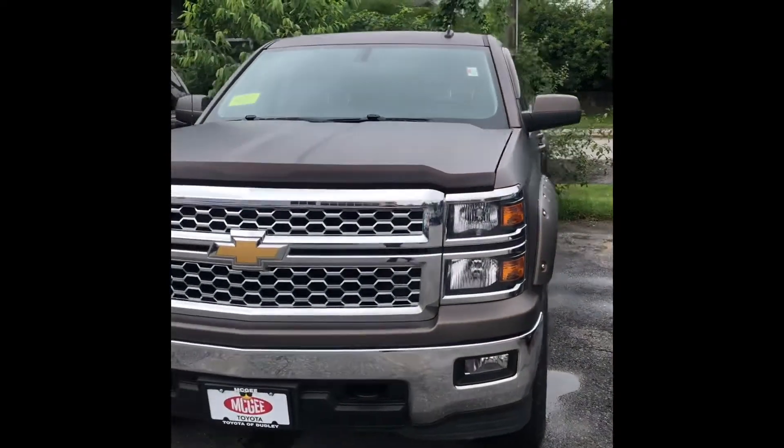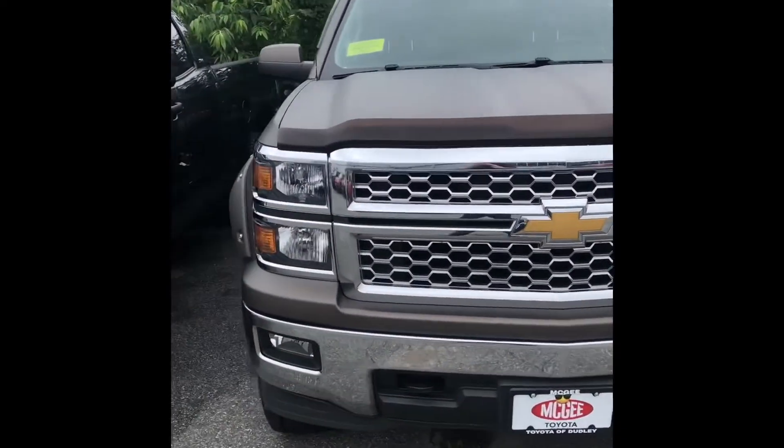Hey Joey, it's Cameron over at McGee Toyota of Dudley. I just want to make you a quick video of the 2014 Silverado that you're interested in. Overall it's a super nice truck — it's got a really unique color so I think you're gonna like that. In the video I'm also just gonna go over a couple of features on the inside as well. If you have any questions or want to schedule an appointment, you can always give me a call or send me an email, whatever works best for you. Enjoy the video.